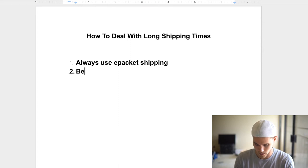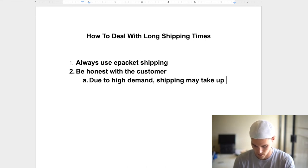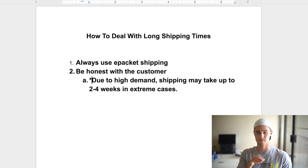Number two is to be honest with the customer. There are two ways to do this. First, be very honest on the product page — say something like: 'Due to high demand, shipping may take up to two to four weeks in extreme cases.' I like to say 'extreme cases' so it seems like more of a rarity. Put this as an asterisk note near the end of the product description so people can see it. That way if they ever complain you can say it was clearly stated in the product description.